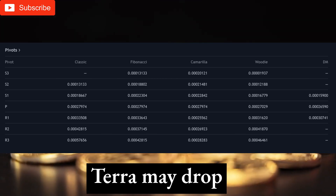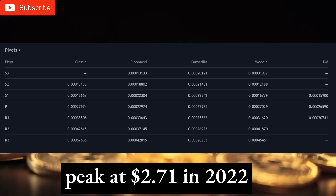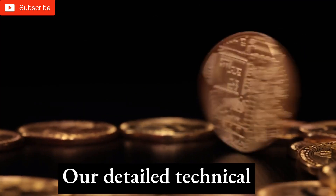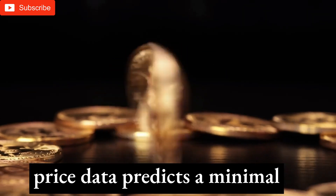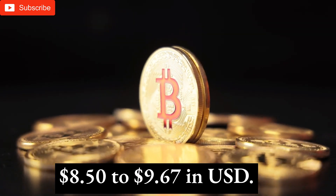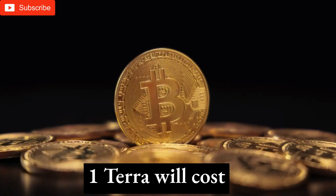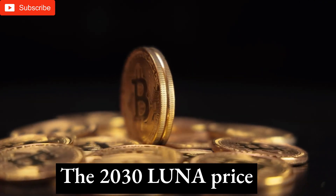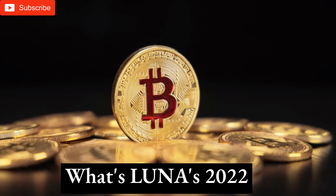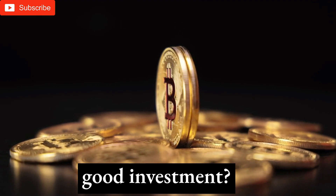Terra price prediction 2022: Terra may drop to $2.52 in 2022. The Terra price might peak at $2.71 in 2022 and average at $2.64. For 2025, detailed technical analysis of previous LUNA price data predicts a minimal Terra price of $8.27, with prices ranging from $8.50 to $9.67. For 2030, one Terra will cost $52.54, with the LUNA price potentially reaching $62.15 and an average of $54. At the end of 2022, the LUNA price should reach $2.71.